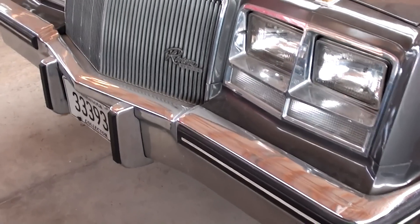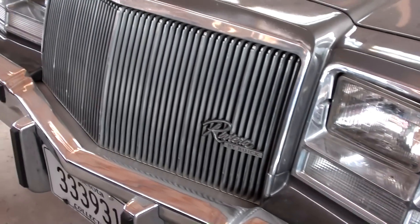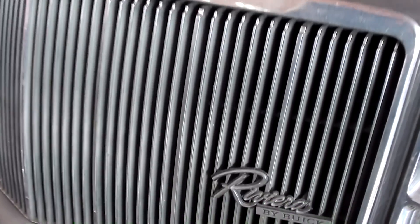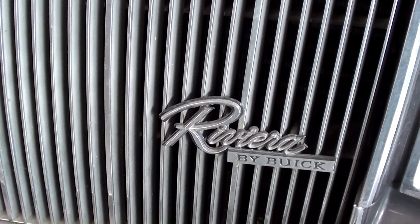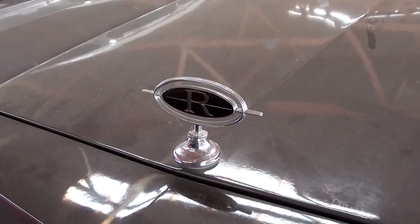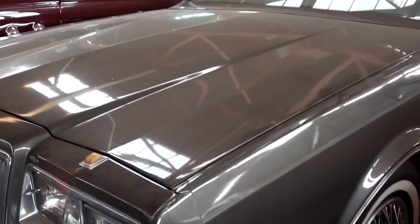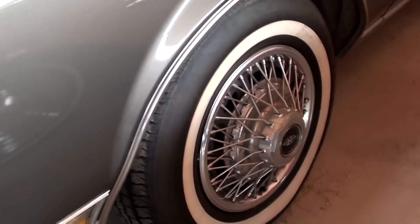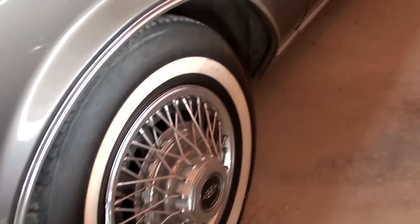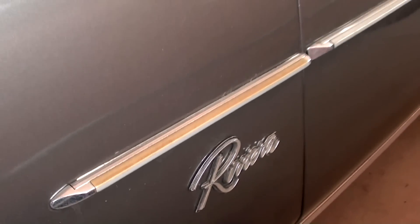Nice chrome bumper up front, and it's got the quad rectangular headlamps with a pretty impressive looking grille, and the Riviera script badge in the grille. Nice little hood ornament up top, and it's riding on some painted steel wheels with hubcaps and white walls. It's also got the Riviera badges on the fenders.